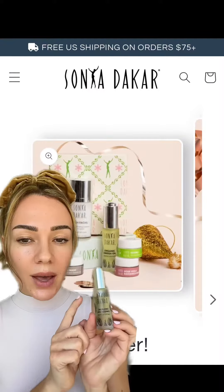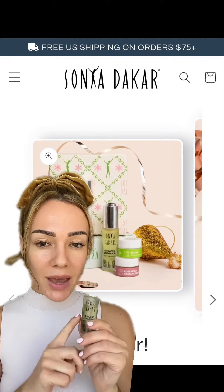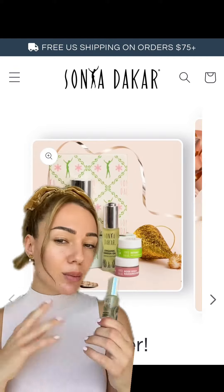The Omega Oil was actually Sonia Dakar's first product — she made this in her kitchen back in, I think, the 80s, and literally blended ingredients together. I just got it a week ago and I've already used a ton of it. When I met with the Sonia Dakar team, they said not to be afraid of it even if I am breaking out.